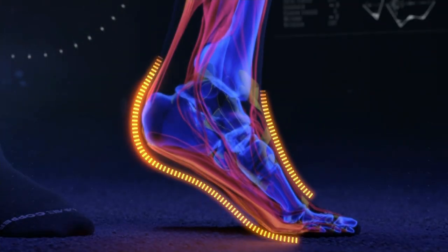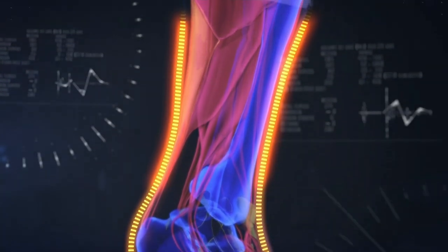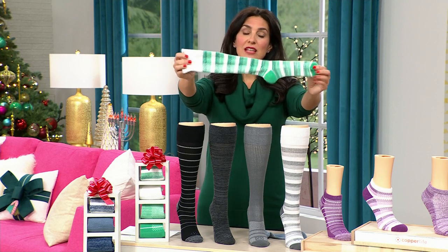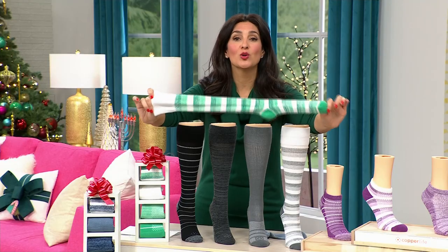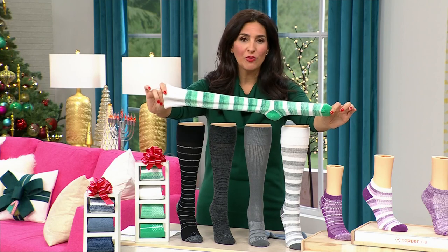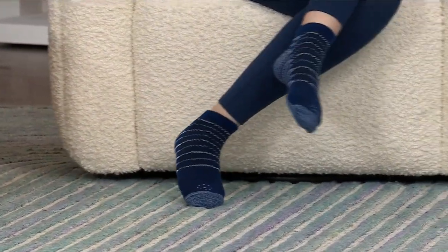Our blood tends to pool in our extremities — it gets stuck in our hands and feet, and our hearts need to pump it through our body. Compression socks help to temporarily improve circulation. We say 'temporary' because you simply need to have the socks on for them to work. So many of us can't get them on, or they're uncomfortable once we do and we take them off within 30 minutes. The longer you wear them, the better you feel.